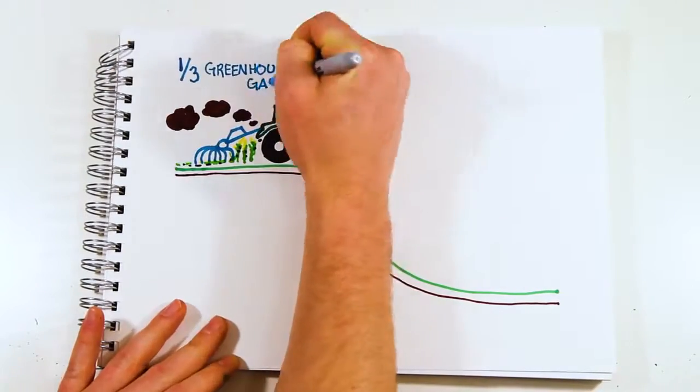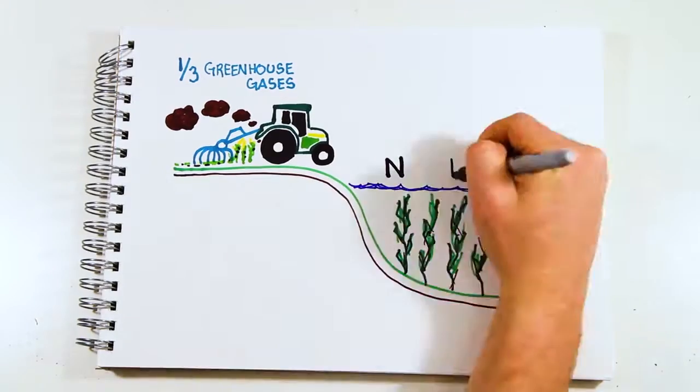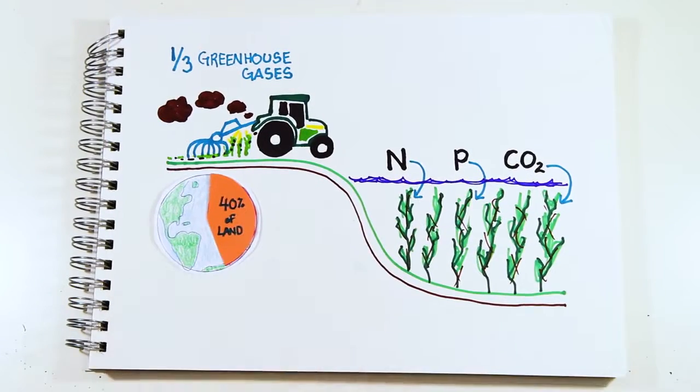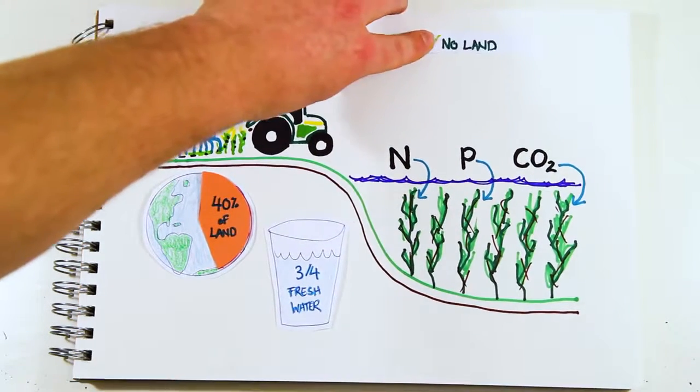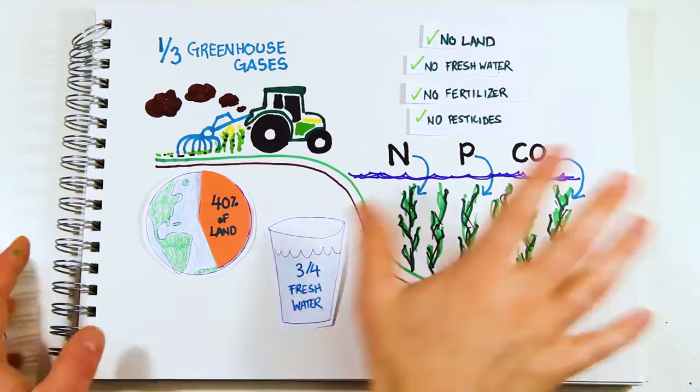Agriculture accounts for one-third of greenhouse gas emissions, but kelp has a negative footprint as it absorbs dissolved nitrogen, phosphorus, and carbon dioxide. We use 40% of Earth's land and three-fourths of the fresh water for land agriculture, but the production of seaweed doesn't require any land to grow on, any fresh water, or the use of fertilizers and pesticides. It's like the Tesla of food.